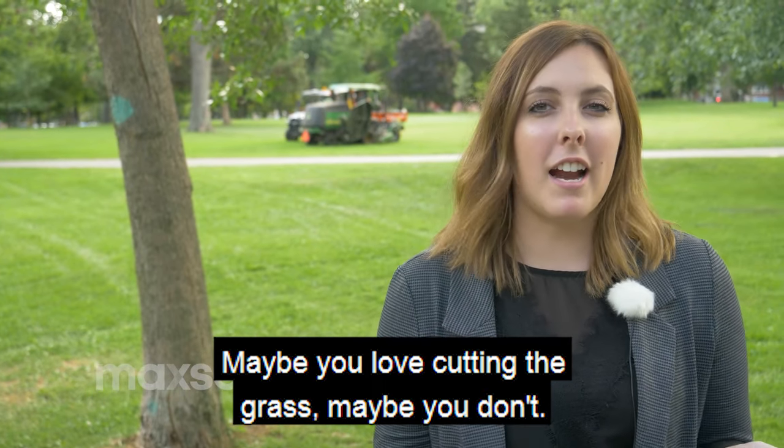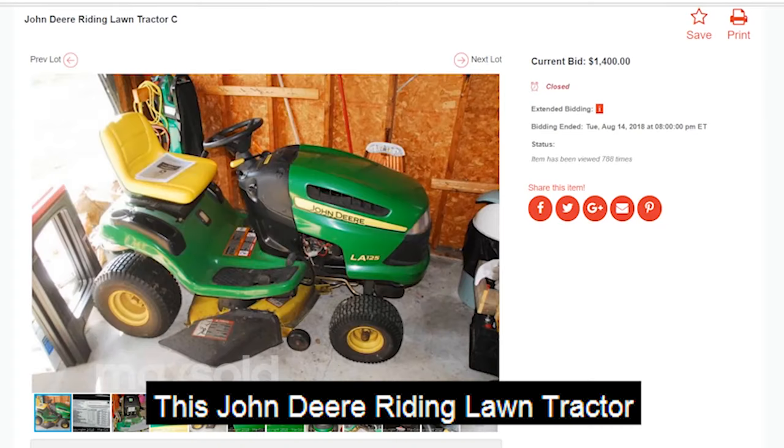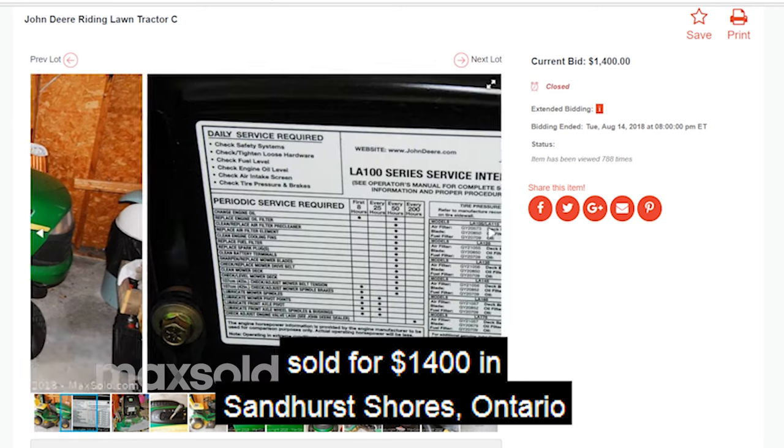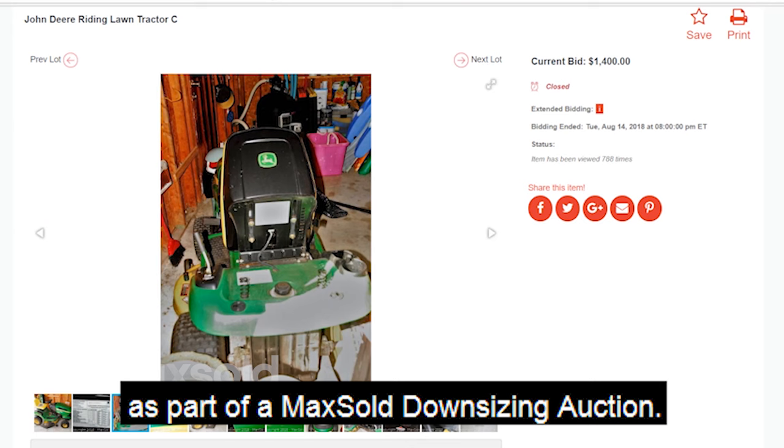Maybe you love cutting the grass — or maybe you don't. This John Deere Riding Lawn Tractor sold for $1,400 in Sandhurst Shores, Ontario as part of a Maxold Downsizing Auction.